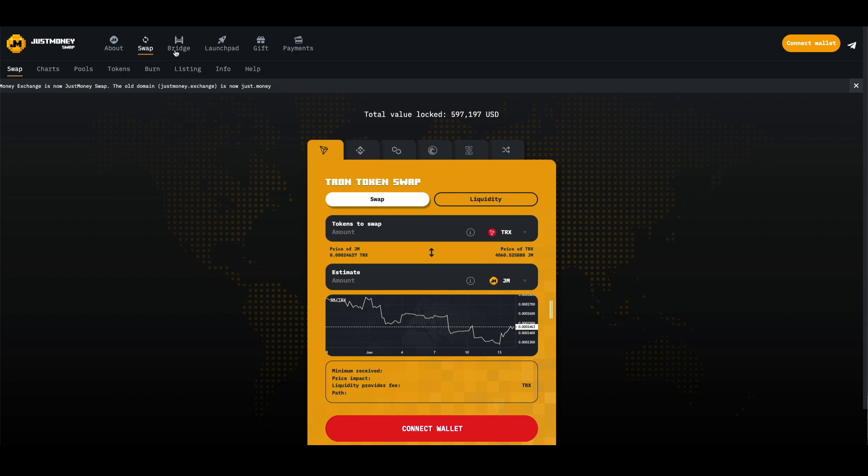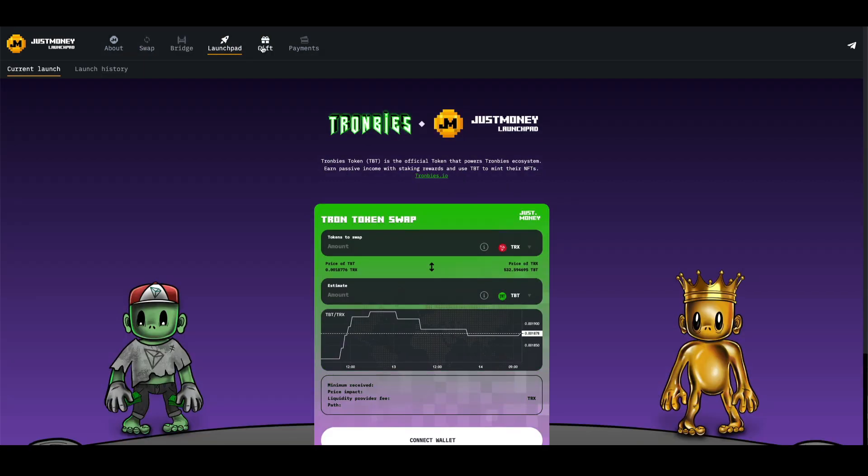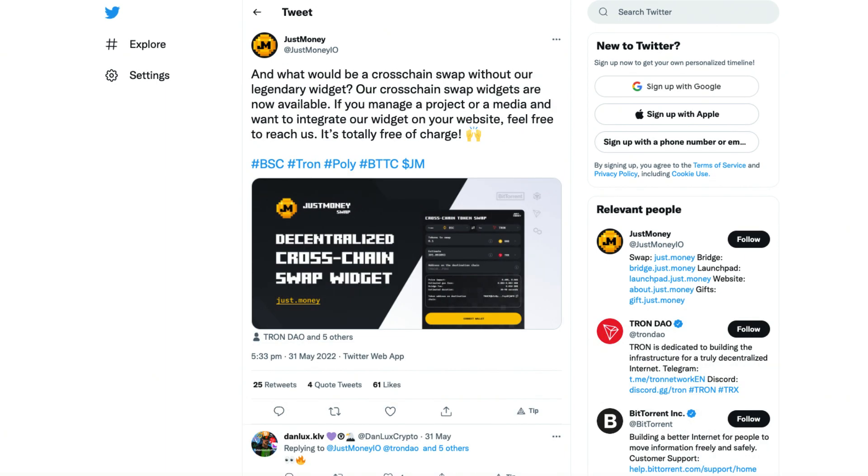On the DeFi track we have Just Money, exchanged by Just Money. Looking at their website they have the cross-chain swap, a bridge, launchpad, gifts, and payments. We can see on their Twitter that they actually completed the cross-chain swap during the hackathon, so you can swap any token from one chain to another. They also have their widget which you can place on your own project to take advantage of the cross-chain functionality.